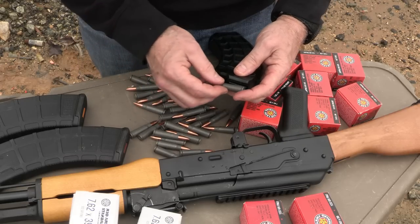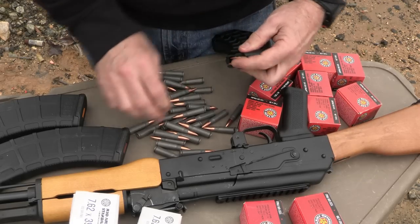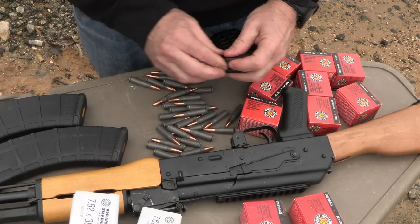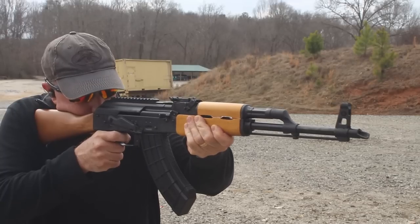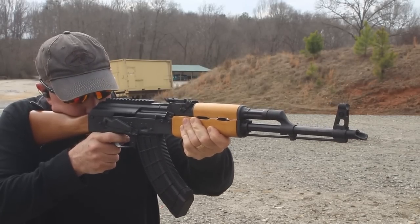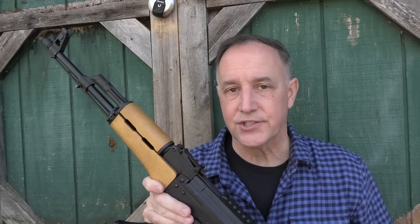We've got a bunch of Red Army Standard steel-case ammunition — Century sent some, but we had quite a bit already on hand. This is steel-case, but it's right at home in your AK. We took it out to the range. Guys, it's an AK-47 — it functions, it shoots, it was very reliable.